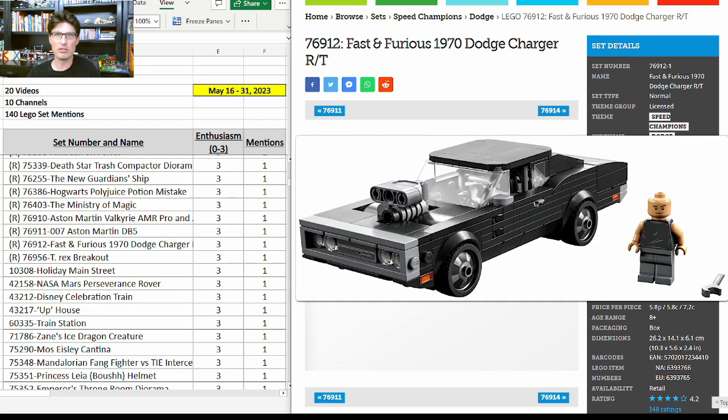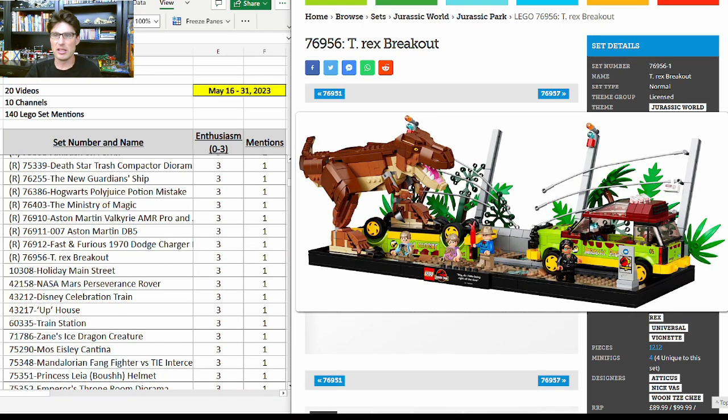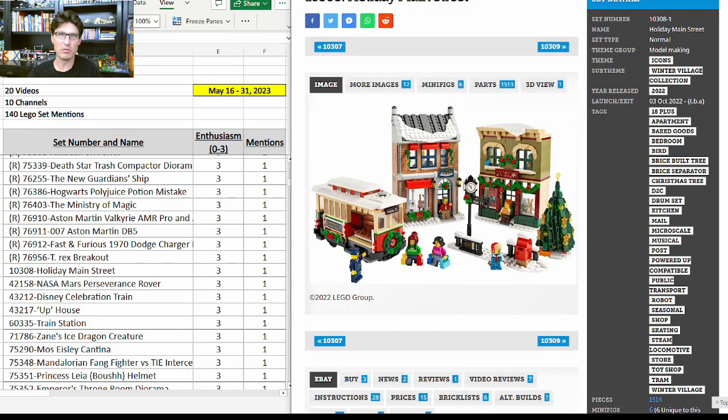T-Rex Breakout — $100 for 1,212 pieces — this is a Target exclusive and it's a really good set. It's basically a diorama of the original 1993 movie with all exclusive minifigures and a great scene. I personally like the brick-built dinosaur — it just adds to the LEGOfication of the scene. If it retires at the end of this year it'll have less than two years on the shelves and should do very well in retirement.